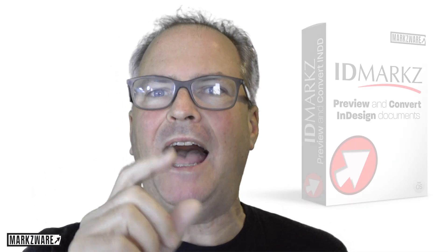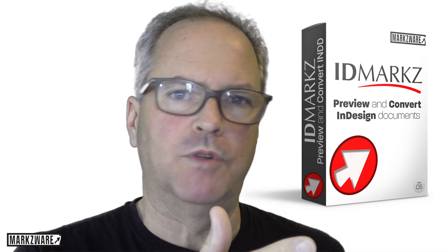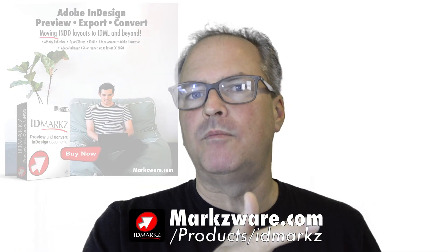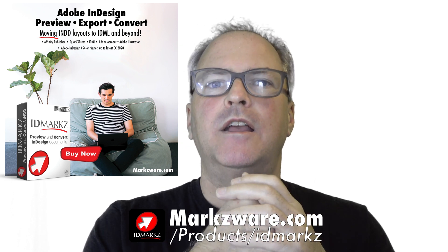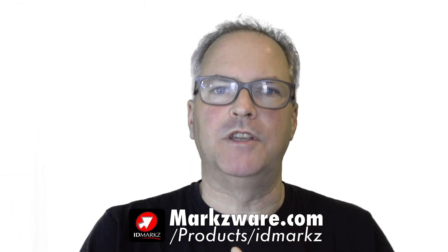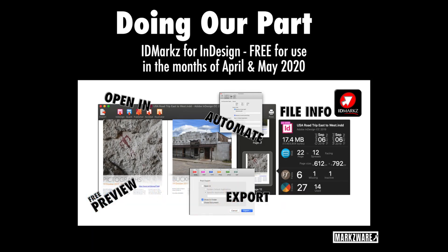And since you're InDesign users and you're here, check out our new product, IDMarks. It allows you to preview, which is totally free in that product once you download. And for a little bit extra, you can also export the IDML, PDF, and convert to other file formats such as QuarkXPress and Affinity Publisher. Breaking news: in this Corona time, we're doing our part and we're offering IDMarks totally free to use in April and May of 2020. Check out the link below for our codes and more information.